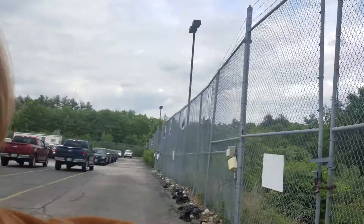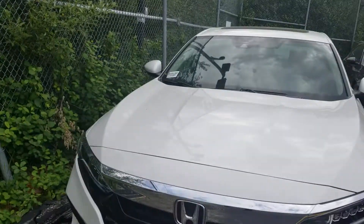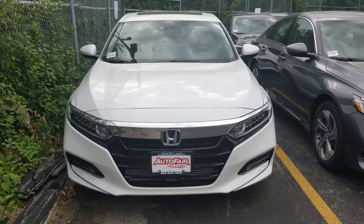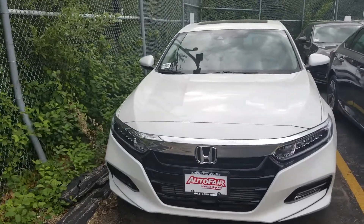Susan from Autofield Honda. I'm making a quick video for you of the 2018 Honda Accord. Here it is. This car has not been test driven yet. It's in our spare parking lot — that's where I'm at right now.